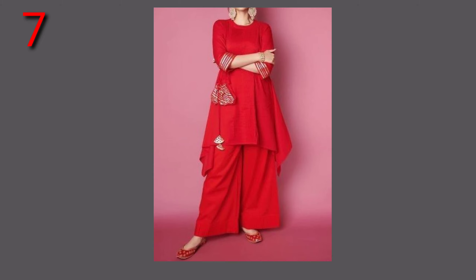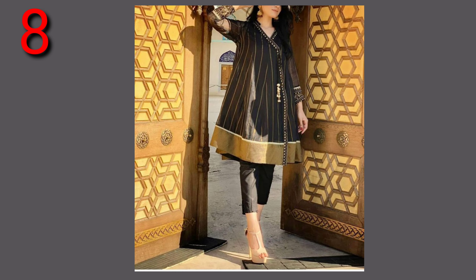The peplum kameez is in fashion and they are being worn with different bottoms. As you can see, the peplum kameez is being worn with a plaza. If you choose this combination, you will get a perfect suit look. You can also wear the peplum kameez with cigarette pants — if you have ankle length, it will look even more beautiful.